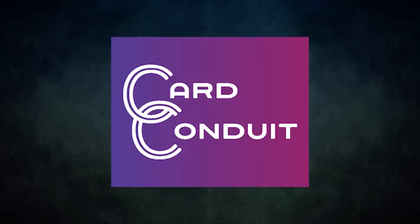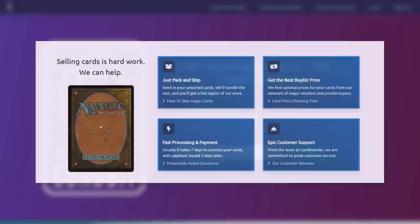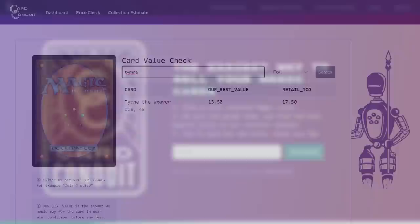Card Conduit is a service that takes the hassle out of trying to offload your extra cards. They provide top buy-list value for your cards without all the extra effort of traditional buy listing. The service is quick and easy — simply send them your unsorted cards and Card Conduit will sort, grade, and find the best buy-list price for each card. They are fully transparent, giving you a detailed report of exactly what you sent and what they are paying you for each card. You can also see exactly what you'll get ahead of time by going to their price-check tool on their website. Their fees are reasonable and their customer service is fantastic — they process quickly and submit payments super fast.